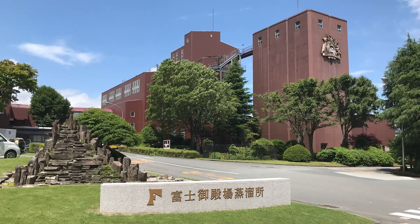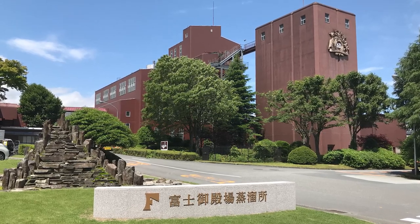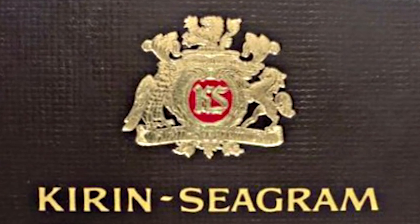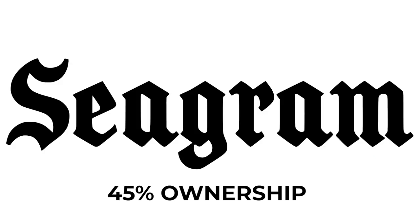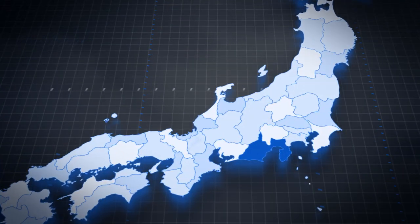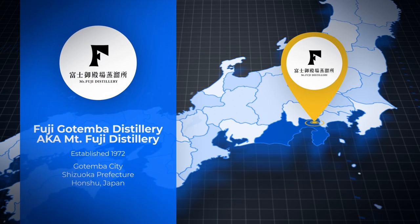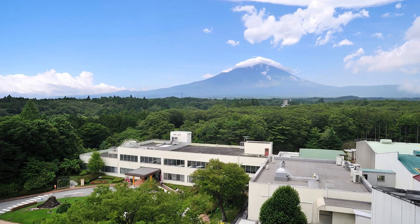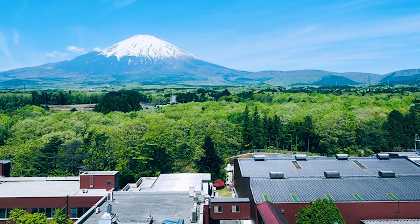In November 1973, the Fuji Gotenba Distillery was completed and began production that month. It was built by Kirin Seagram, a joint venture established in August 1972 between Kirin Brewery, J.E. Seagram and Sons, and Shivas Brothers. It's in Gotenba in Shizuoka prefecture, sitting at a height of 620 meters above sea level, 12 kilometers from the base of Mount Fuji, surrounded by beautiful forest with an average annual temperature of 13 degrees centigrade.